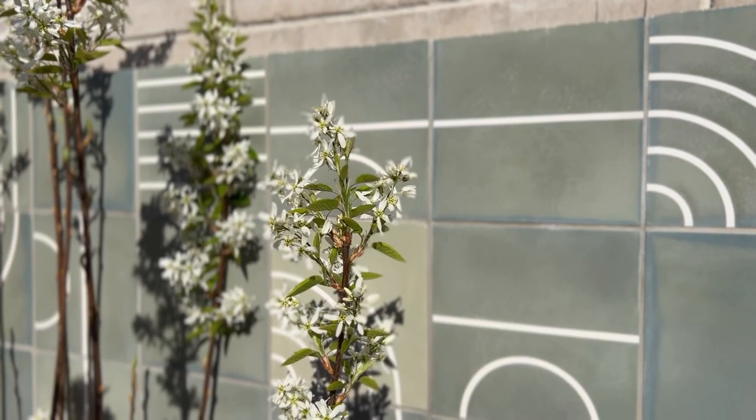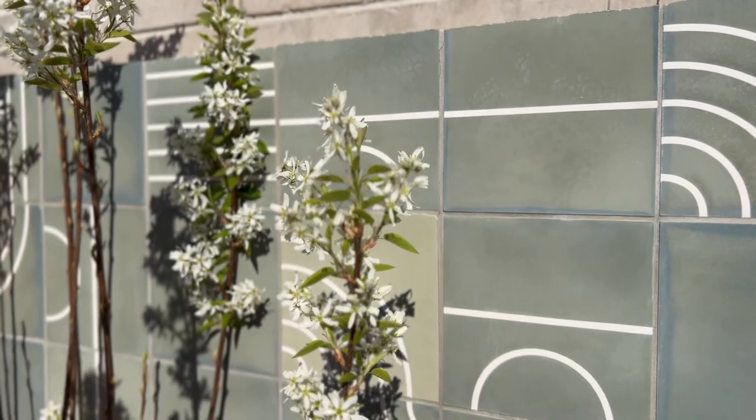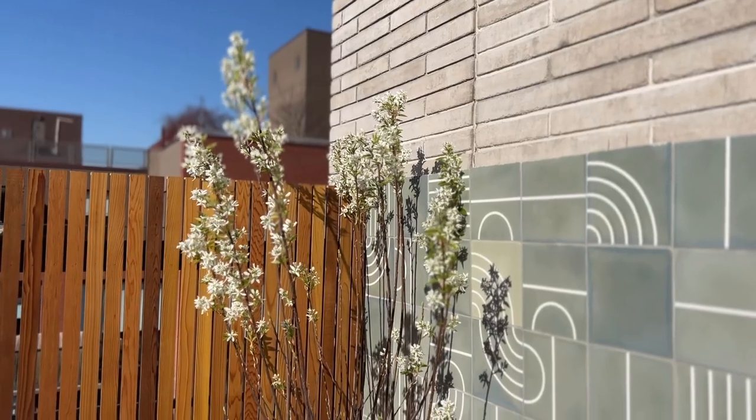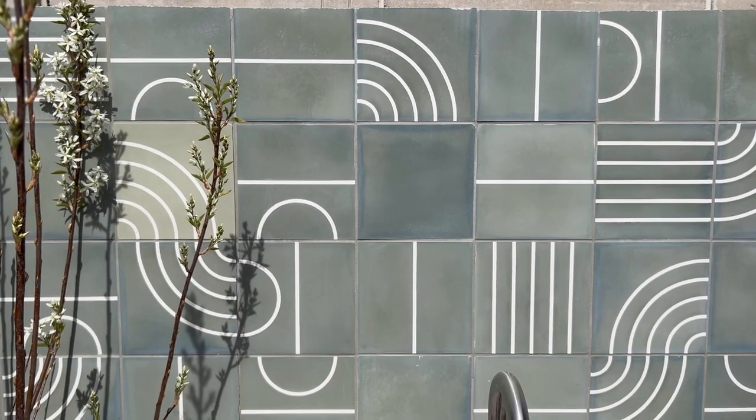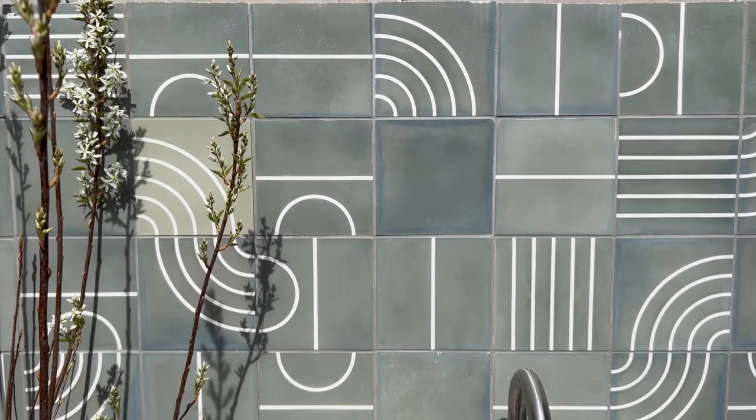The client also selected a lovely handmade and painted tile that we used as a backsplash and a small textural art piece that leads the eye to the back wall, interrupting the large expanse of the white brick.